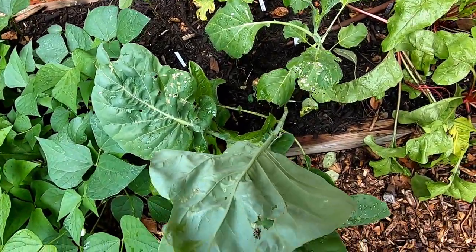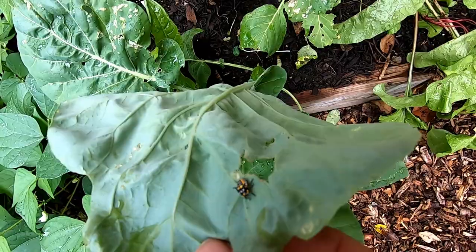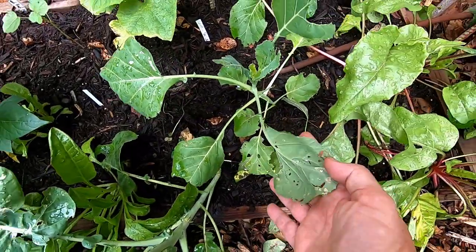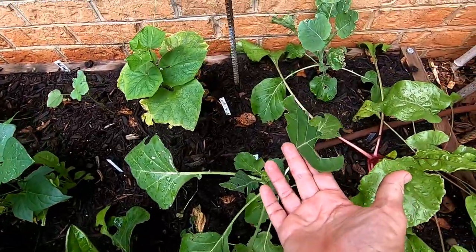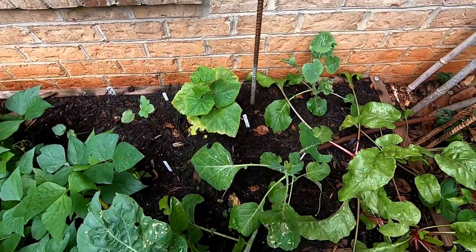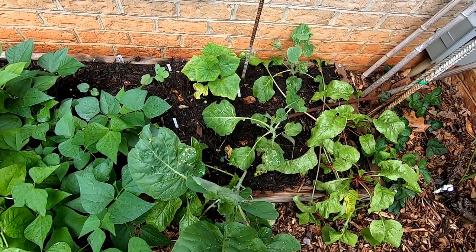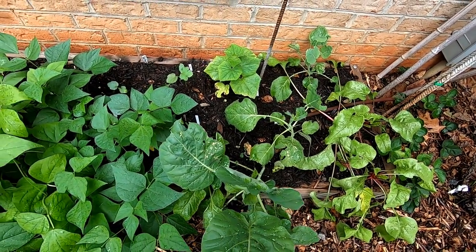Assuming they're not attacked by the harlequin bugs and cabbage worms. Something has really been going to town on these leaves — cabbage worms here. Now we've had lots of birds coming into the garden so they've been doing a pretty good job controlling the cabbage worms.